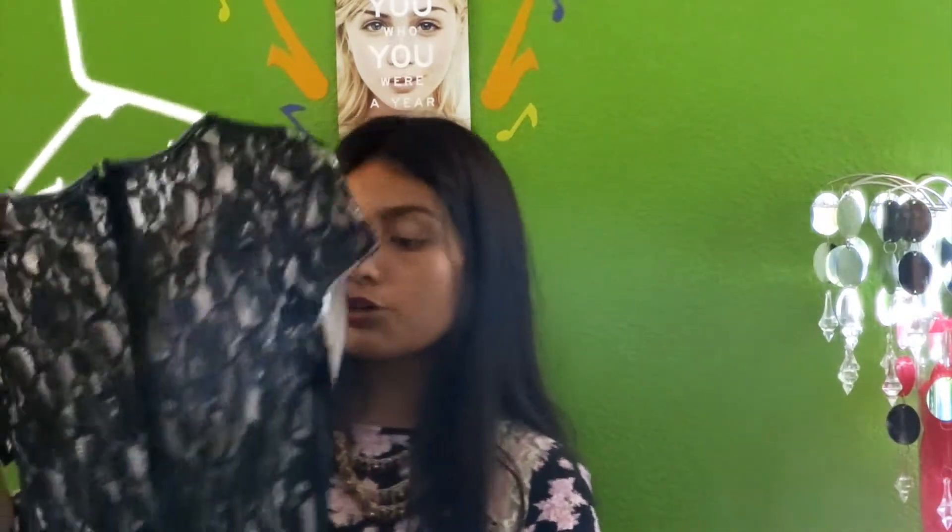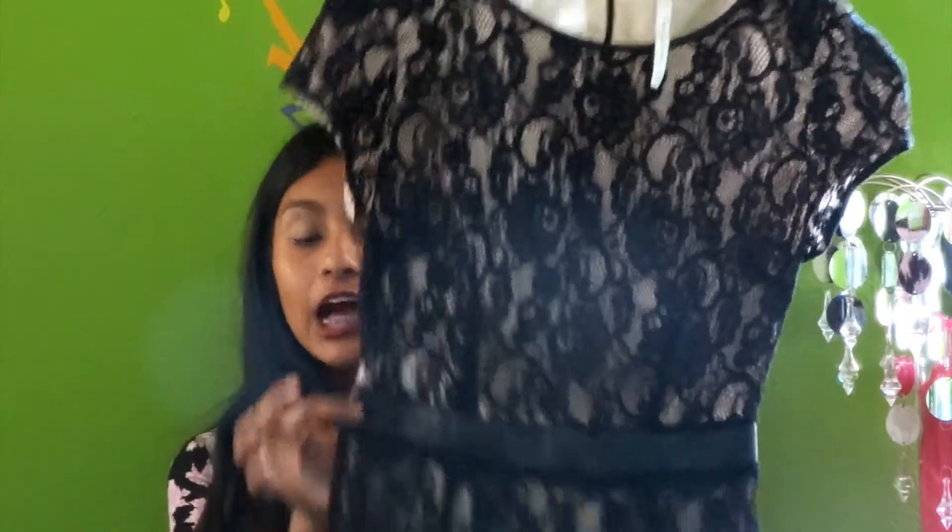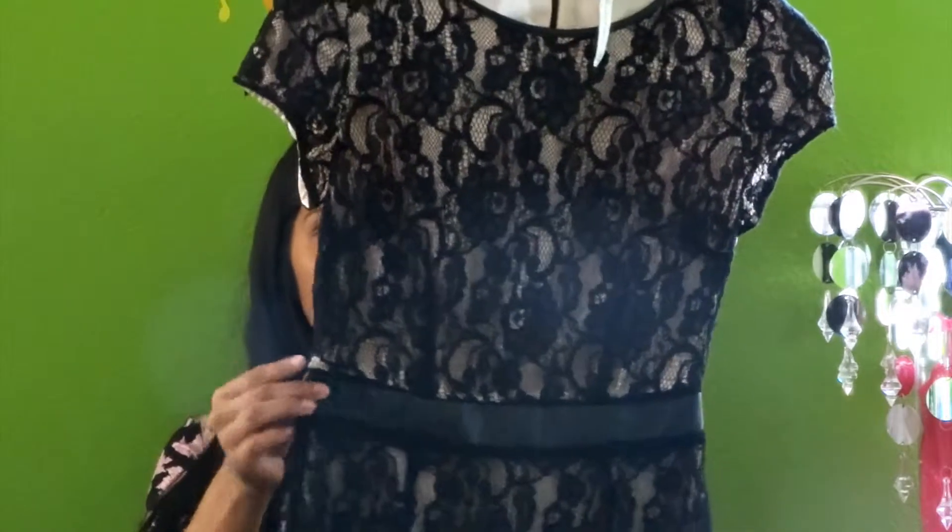The next store I went to — I love going there. The first thing I got was this Lauren Conrad fancy, classy dress. It just has this classy but also edgy feeling because it just has this leather belt on it.